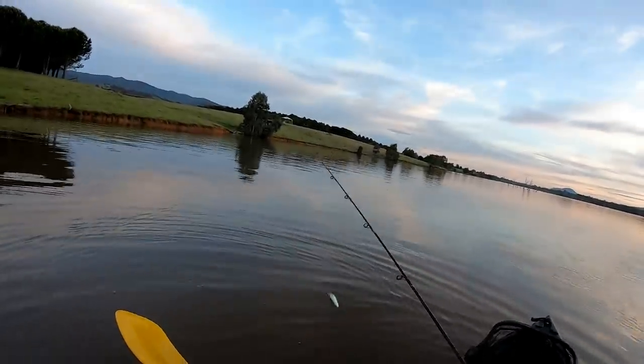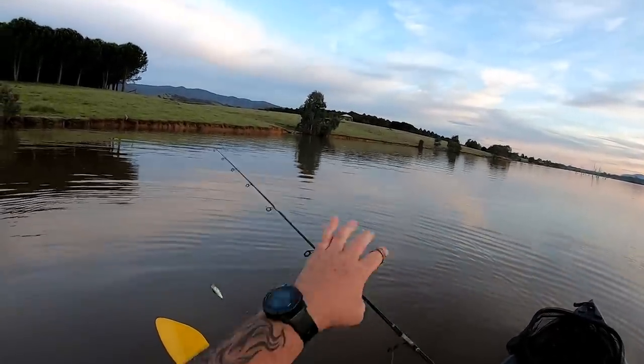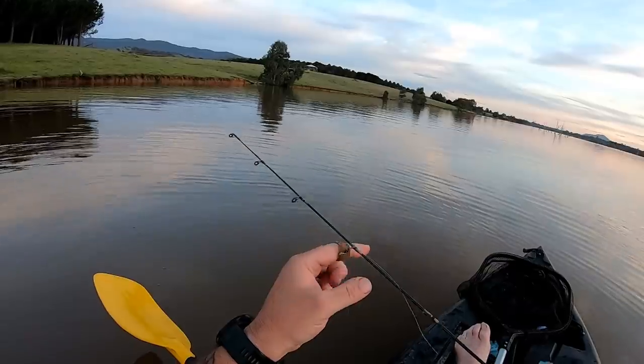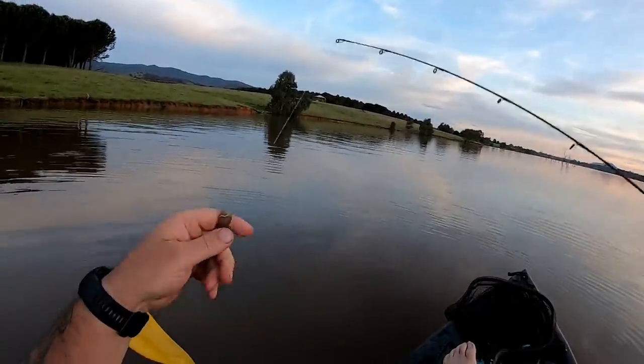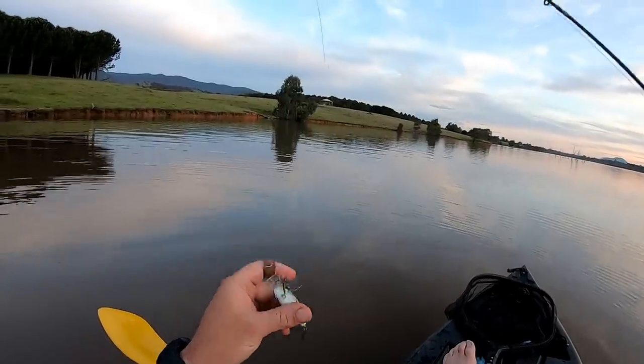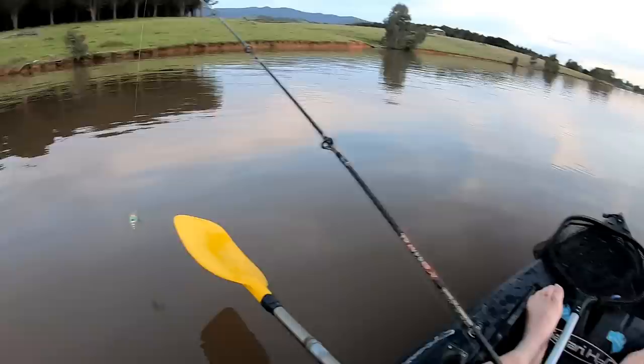Now when I was over here the other day bait fishing, I caught three carp during the day while the sun was out. Right on sunset I caught a heap of cotton yellow belly. And today's been exactly the same — I hardly had a touch until sunset. In the last ten minutes I've had about four or five fish strike my lure. The magic hour.